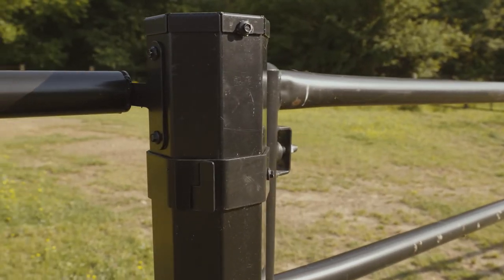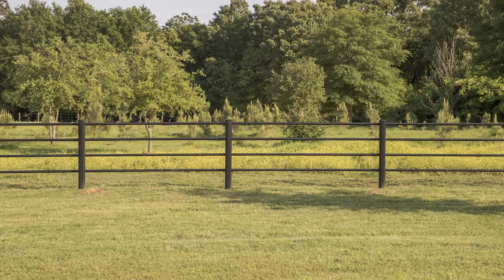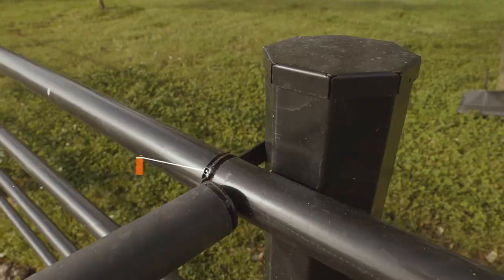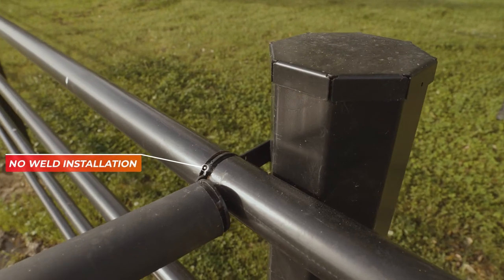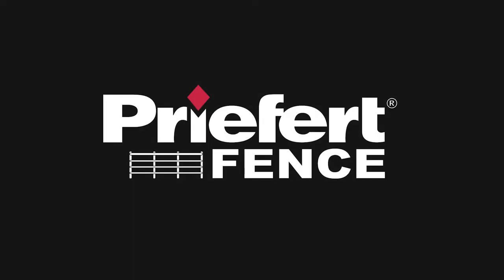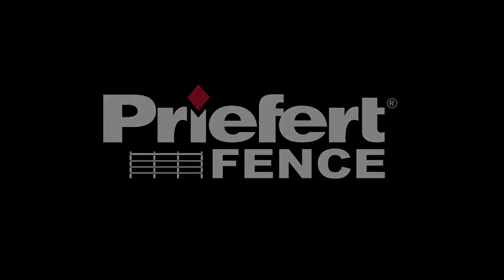The all-metal construction also means that this fence is strong enough to last a lifetime and safe enough to house livestock. Best of all, the installation is easy with no welding required. For more information on this and other great fencing options from Prefert, visit PrefertFence.com.